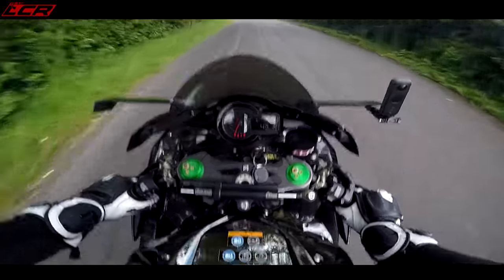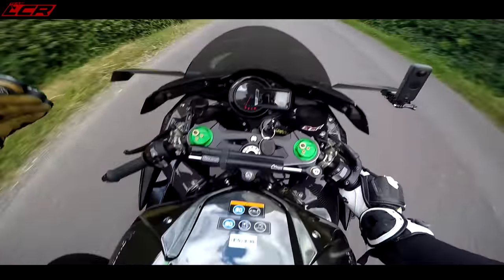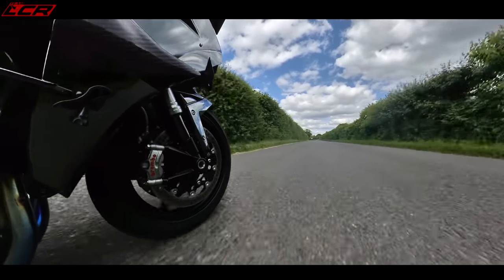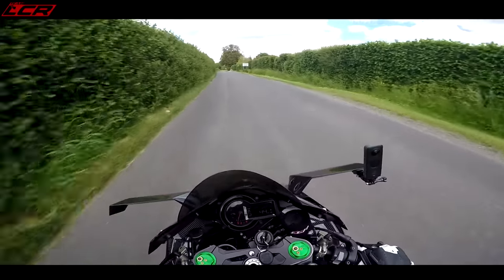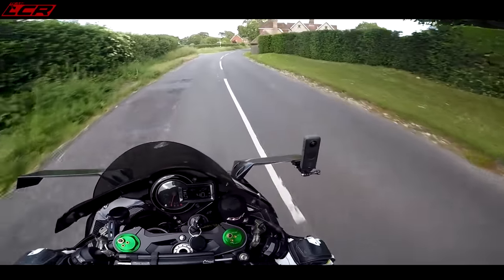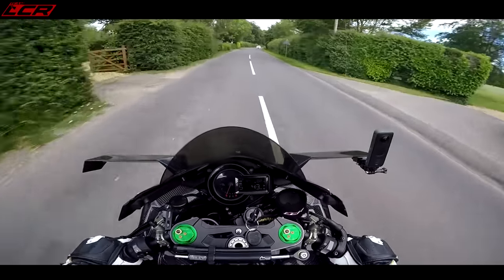I'd say the H2 is only about 10 to 15% more uncomfortable than the Hayabusa. One thing which is notably different is the seat — on this it is rock hard. On the Hayabusa you've got a nice big really well-padded seat. On the H2 it feels like a thin piece of plyboard. I'd really like to put a bit more padding into this seat.